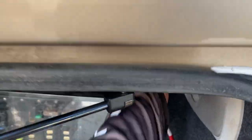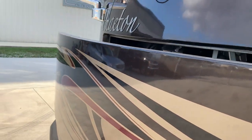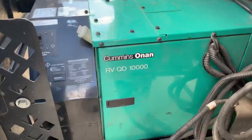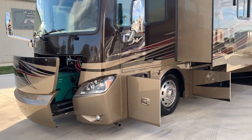Let's slide the generator out. Up high here to your right there's a latch — pops the generator out. Generator's got 521 hours on the quiet diesel. 10,000 watt.